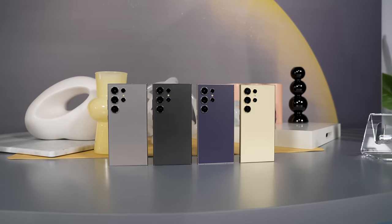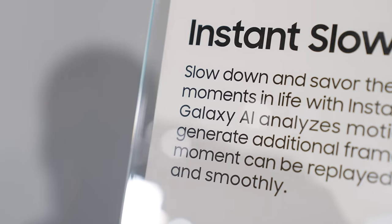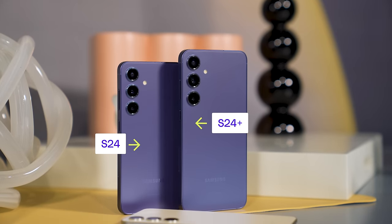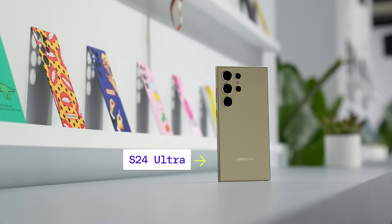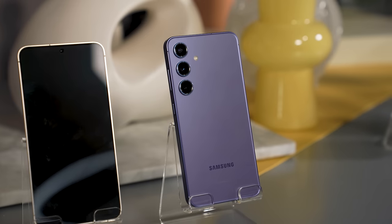Samsung is making no secret that this year's Unpacked is all about AI — you really can't miss it. But what does that mean when every gadget in 2024 has some kind of AI on it? Meet the S24, the S24 Plus, and the S24 Ultra. They look a lot like last year's devices, with a few exceptions and one higher price tag. More on that in a bit.